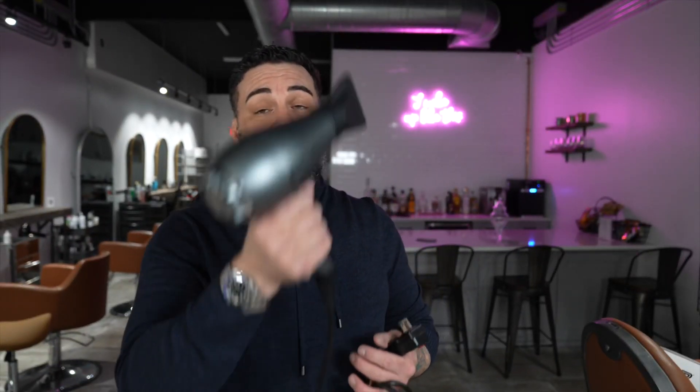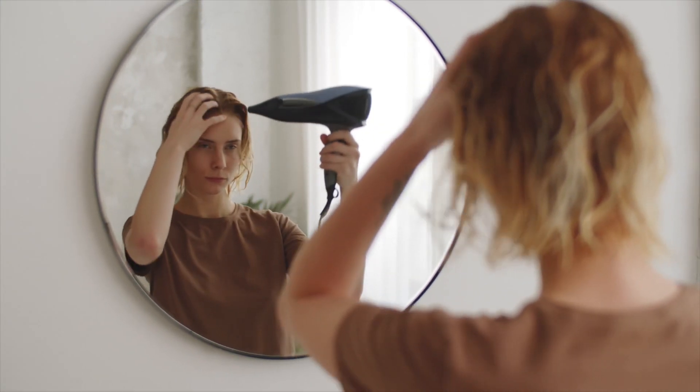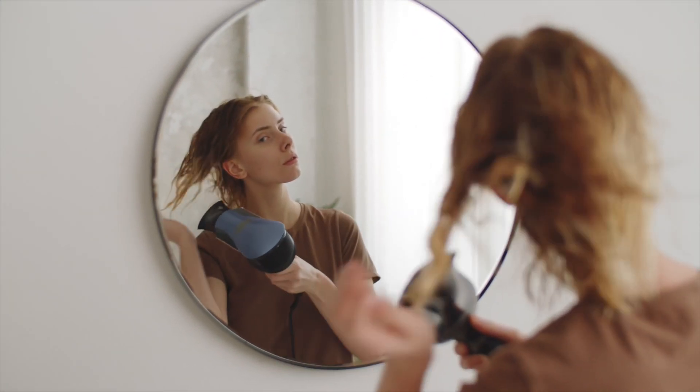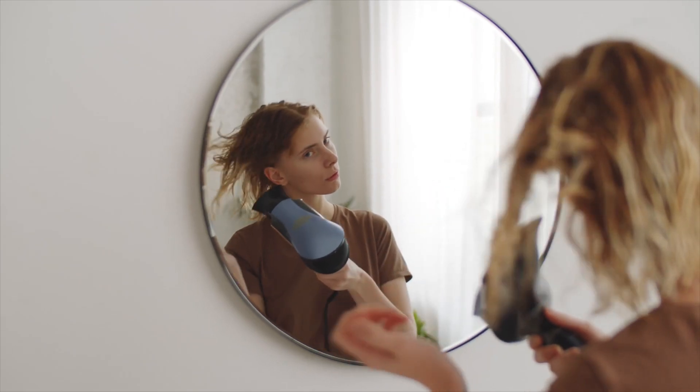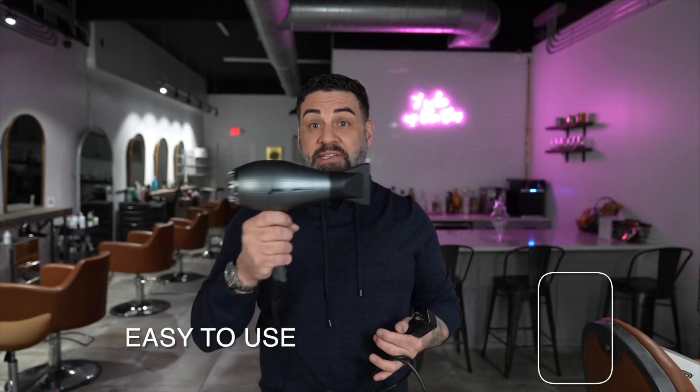This blow dryer is actually super light. If you are an older hairstylist or someone who's been doing hair for years and your shoulder, elbow, and wrist is banged up, this is going to be a great dryer — it's not going to be super heavy. If you're someone at home with a messed up shoulder and it's hard to hold up a heavy blow dryer through an hour-long blowout, the weight of this is going to be nice. It's probably the lightest one in this body style out there, next to the Turbo Power.